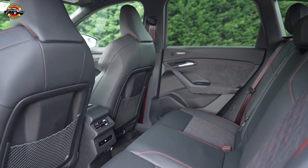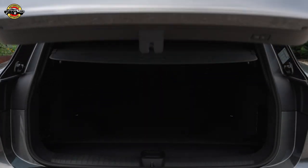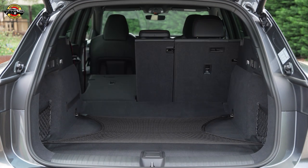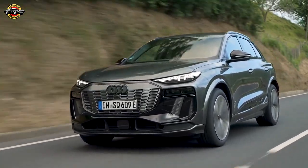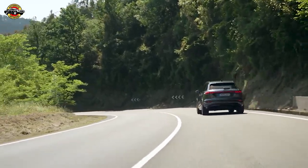In terms of practicality, the SQ6 e-tron offers a spacious interior, though cargo space behind the second row is limited compared to some competitors. However, the inclusion of a small frunk for additional storage is a handy feature. Overall, the 2025 Audi SQ6 e-tron impresses with its blend of performance, technology, and luxury, making it a strong contender in the growing electric SUV market.